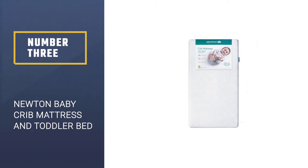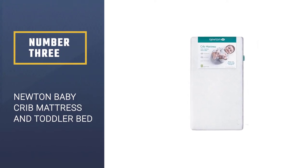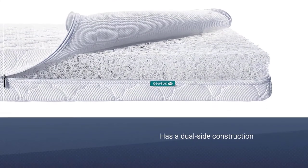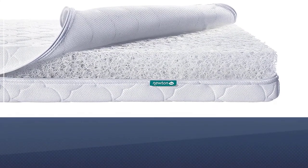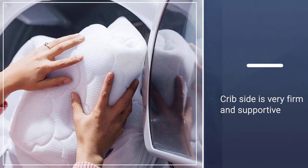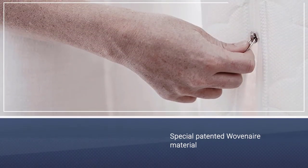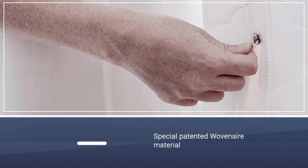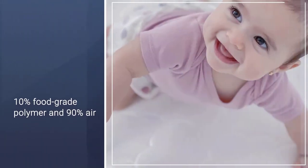Number three: Newton Baby Crib Mattress and Toddler Bed. This little mattress has a dual-side construction — its crib side is very firm and supportive, while the toddler side is a little softer, like medium firm. The core is made from a special patented woven air material that is 10% food-grade polymer and 90% air, feeling like a combination of foam and latex — cradling but supportive and responsive.